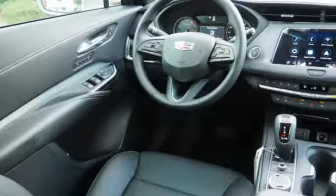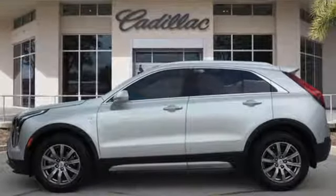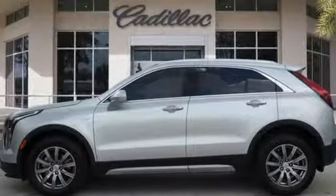For over a century, Cadillac has been synonymous with automotive innovation. You need to drive it to believe it. See it for yourself today.